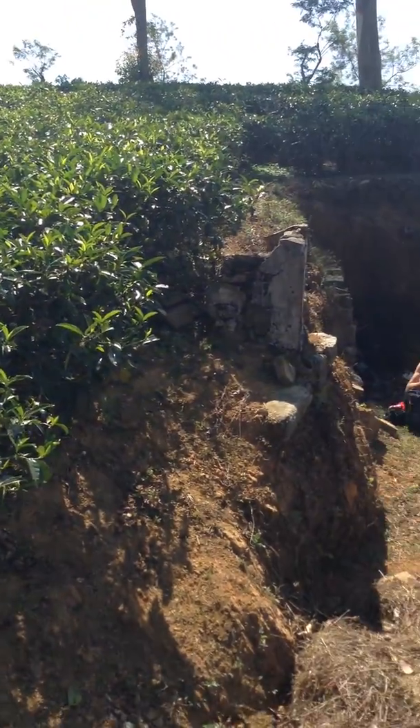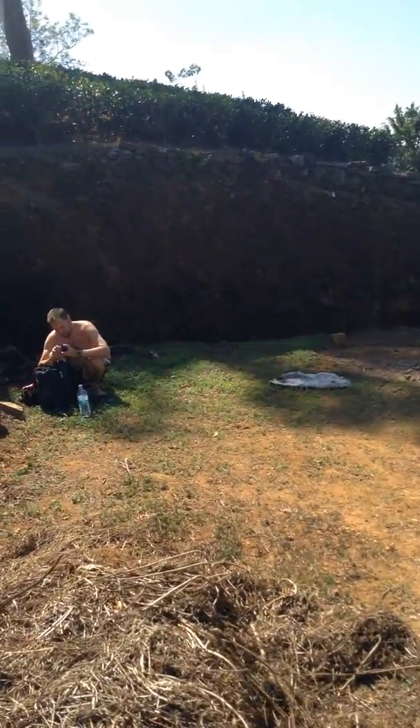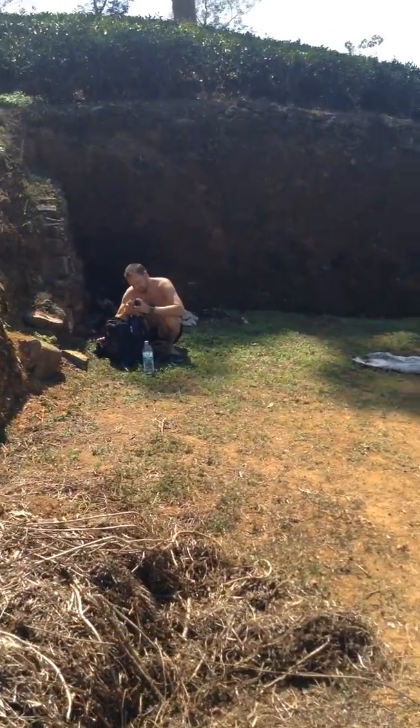And there is Peter doing a strip show especially for us.